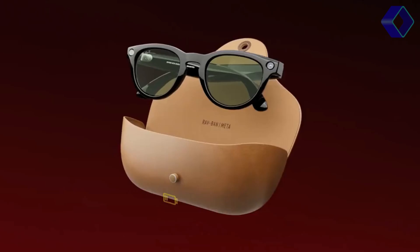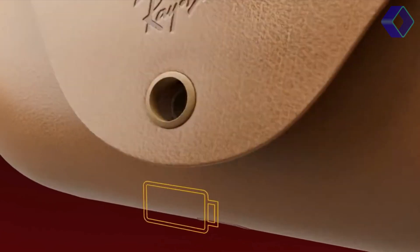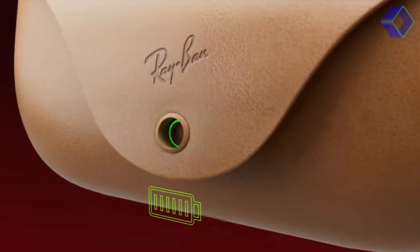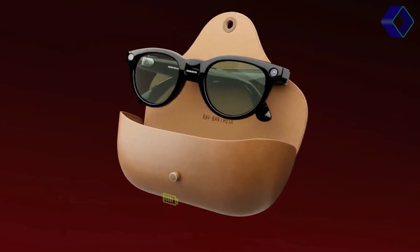Battery life is a critical aspect of any wearable technology, and the Ray-Ban Meta Smart Glasses excel in this area. They boast up to 6 hours of mixed-use battery life, extending to around 4 hours during continuous live-streaming. This ensures that your glasses are ready to accompany you throughout your day without frequent recharges.